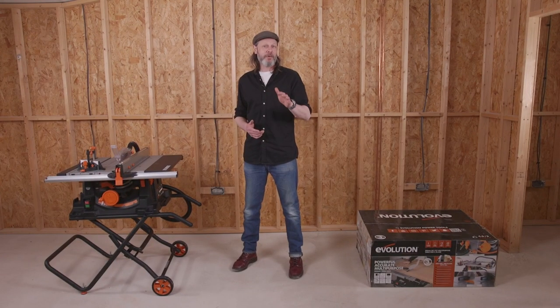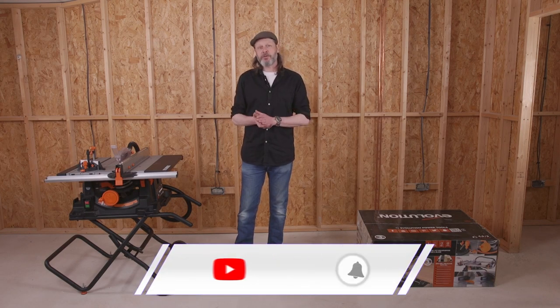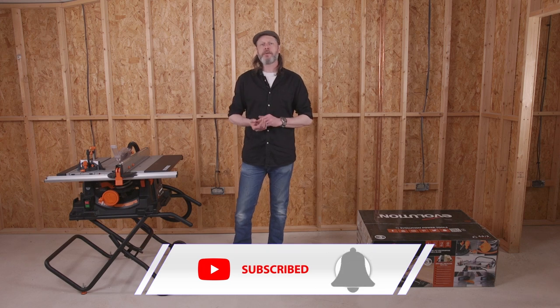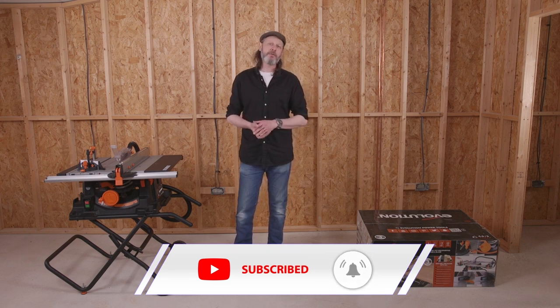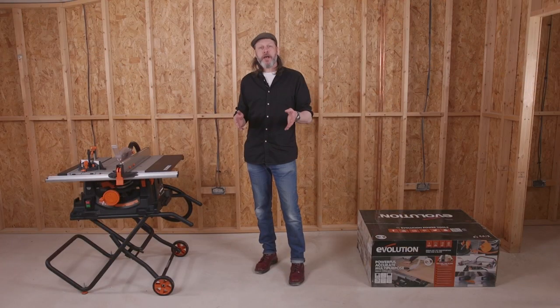We're aware of the Facebook group for the Rage 5S, and some of the comments you guys have been making — you can be sure Evolution have listened and seen them. While I can't disclose any specifics or dates, you can be sure Evolution have heard you. Watch this space for updates on new Evolution products you may be interested in. If you like these technical videos, please do hit that bell notification — it'll really help us out and we'll continue bringing you the power tool technical content you love.